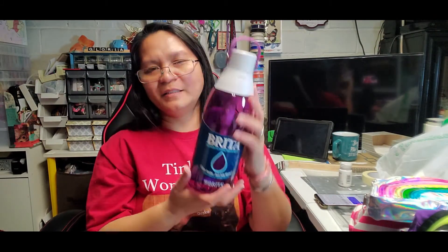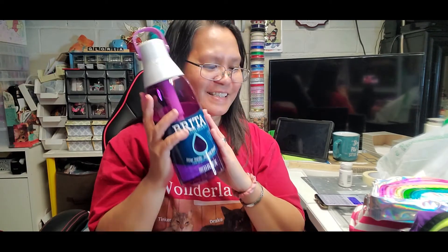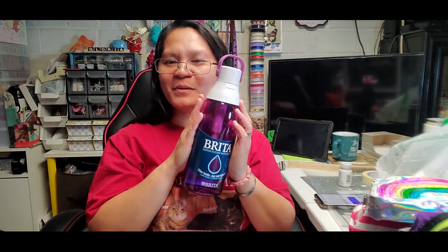That is all my Walmart haul for today, guys. The incense holder is my favorite item from this haul. I hope you enjoyed watching this video — if you liked it, give me a thumbs up. If you're new to this channel, I'd love to have you as part of our YouTube family, Tinker Wonderland. Here is my Tinker and here is Drake — those are my fur babies. Consider subscribing. Take care and I'll talk to you on my next video — thank you for watching, see you next time, God bless everyone, bye!